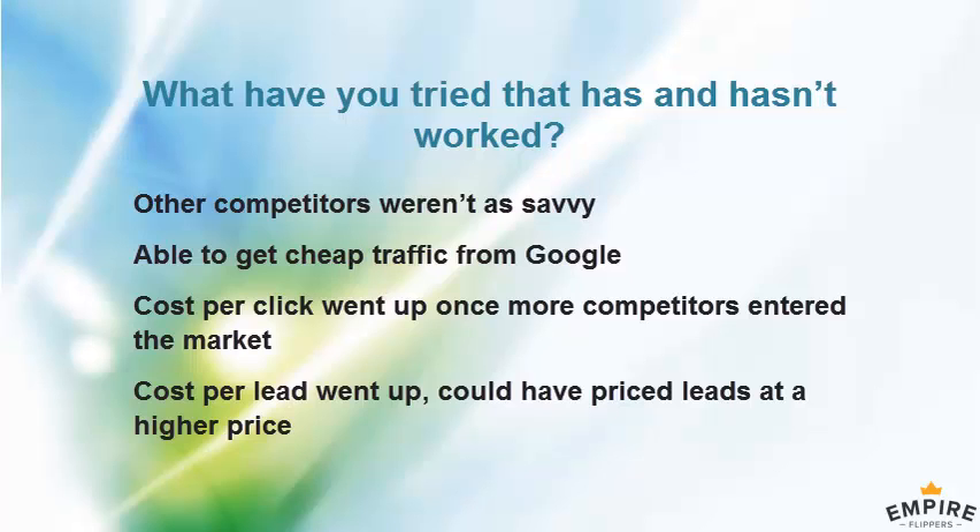We've looked at the competitors advertising in Google, and their websites are not converting well at all — you can tell just from the layout, they're not well designed. There's a massive opportunity to advertise because you can outbid your competitors as long as you have good conversion rates on your landing pages.